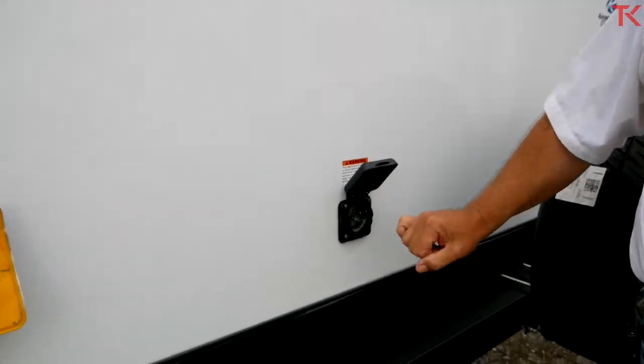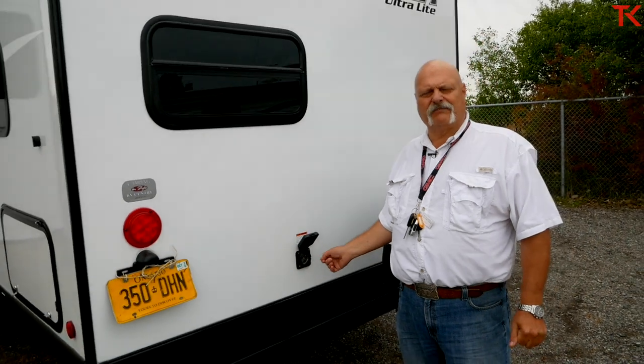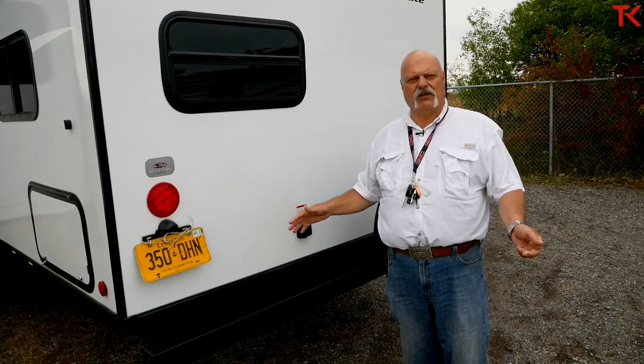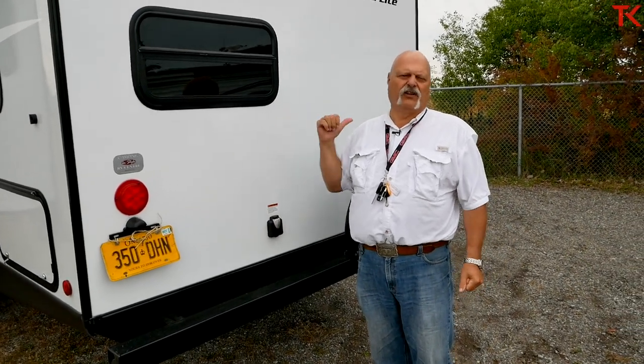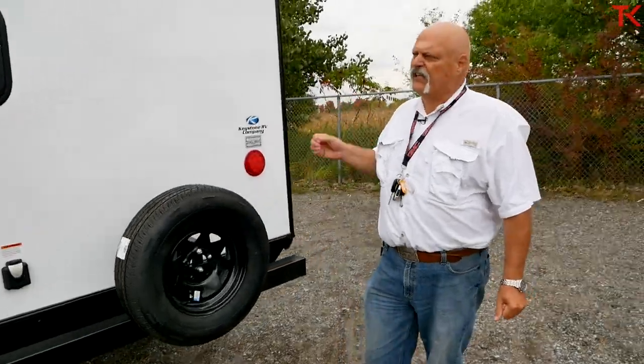An interesting thing on this Keystone is the main shore power. You've got 30 amps, but it's located right at the rear of the trailer. That's actually not a bad idea because sometimes where you normally find them on one side, you might be going into a campsite where the hookup is on the other side. Here, you can reach either side with equal distance.